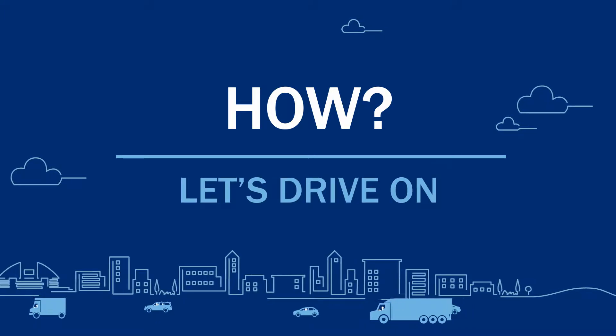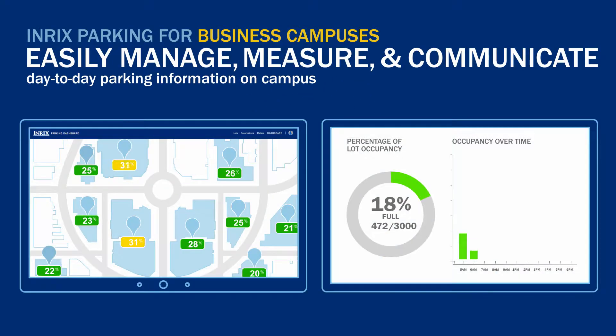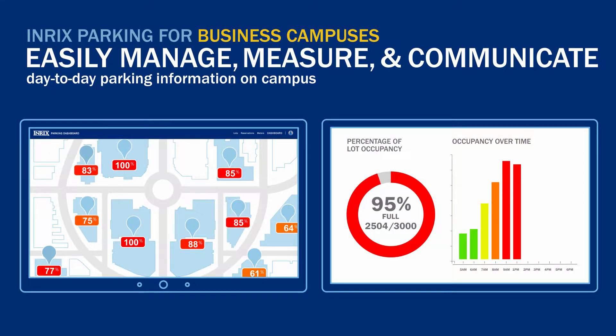Let's show you how easy it is to use our solution to streamline parking for your business. For a large business campus, you can manage multiple parking lots, permit areas, and occupancy levels all through our single sign-in dashboard. Adjustments can be made in real-time and communicated to drivers instantly.